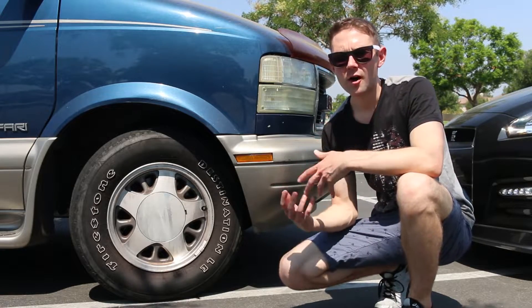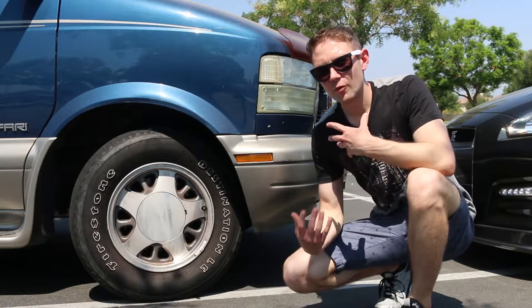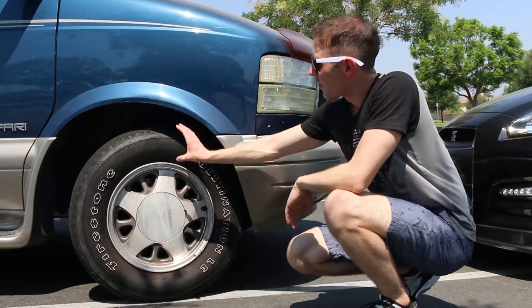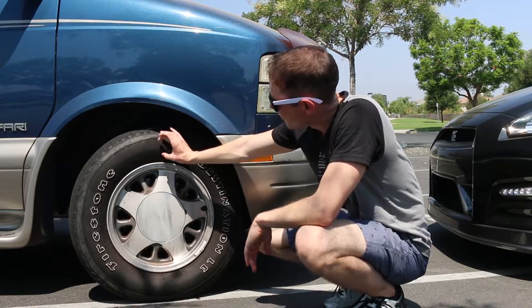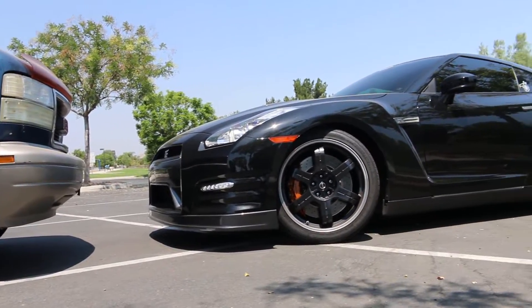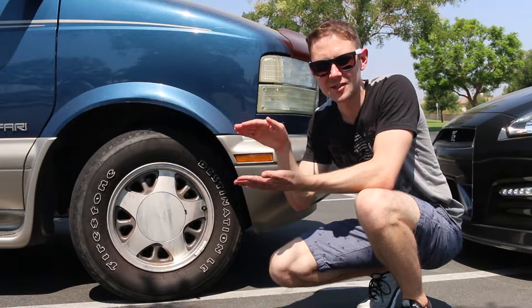People want to either firm up their suspension for better performance and a sportier feel, or they want a really soft, cushy suspension so they don't feel all the bumps in the road. But we tend to forget that a lot of those bumps and potholes are absorbed by the tire itself. The more room for flex you have in the sidewall, the softer your ride will be, because you have less suspension travel needed to compensate for those bumps.